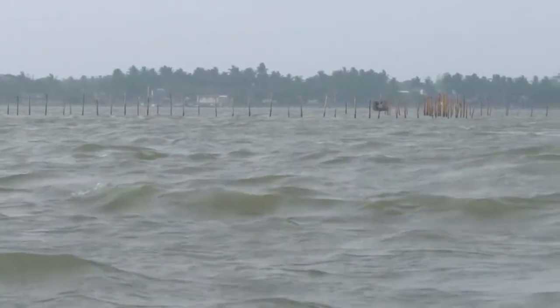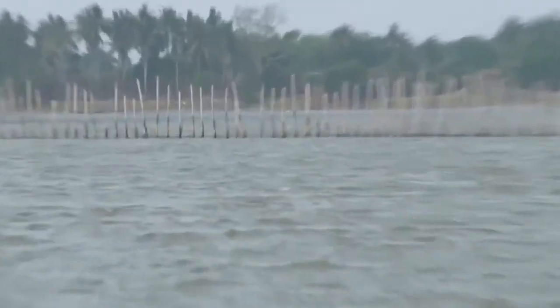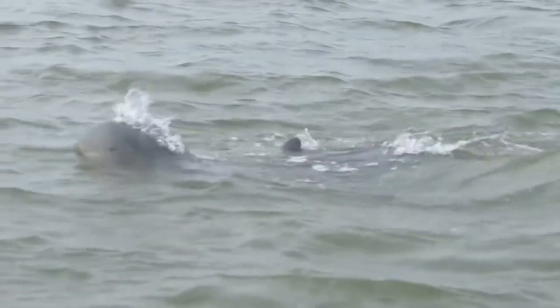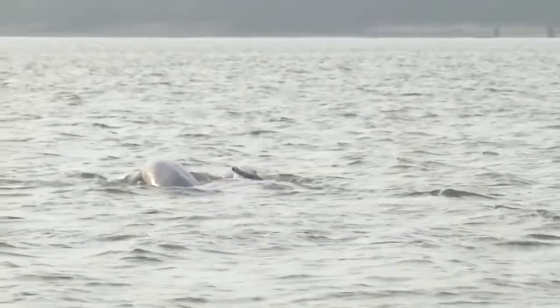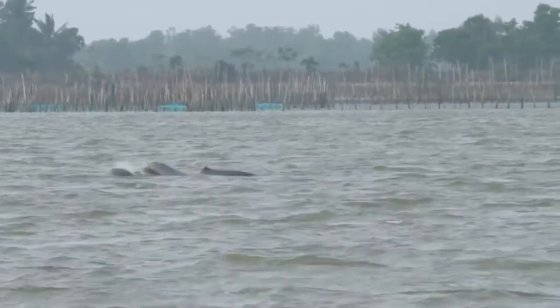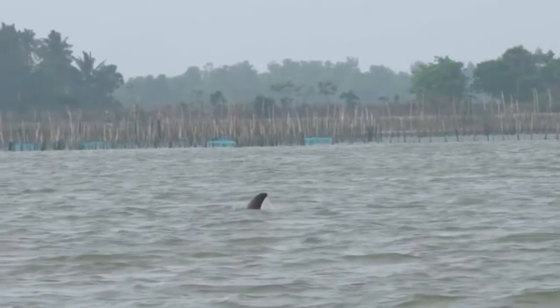Meanwhile, there is no sign of the Irrawaddy dolphin. But I am not going to give up so easily. Finally, my persistence pays as a group of Irrawaddy dolphins surface. These dolphins are totally different from normal dolphins — I don't see their long pointy snout, but you can see their blowholes making fountains of mist as they surface to breathe. I've never thought that I would see dolphins in Odisha.